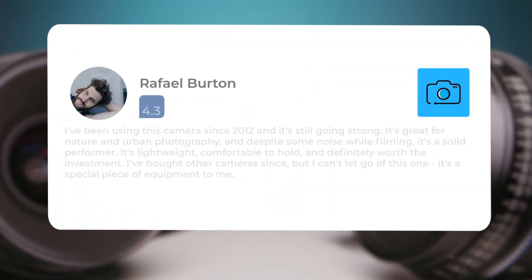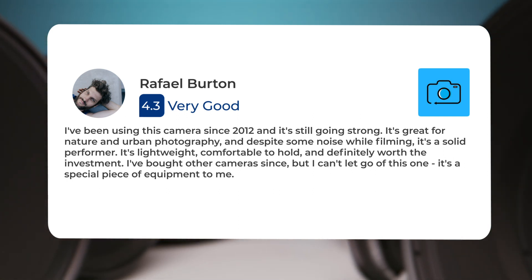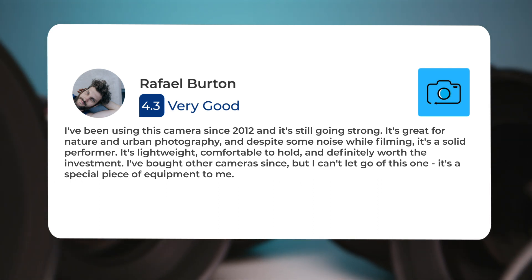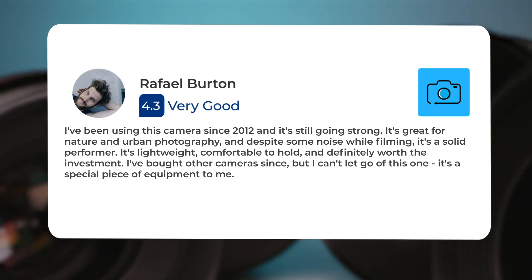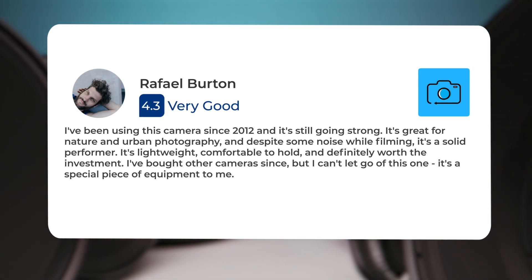I've been using this camera since 2012, and it's still going strong. It's great for nature and urban photography, and despite some noise while filming, it's a solid performer. It's lightweight, comfortable to hold, and definitely worth the investment. I've bought other cameras since, but I can't let go of this one. It's a special piece of equipment to me.